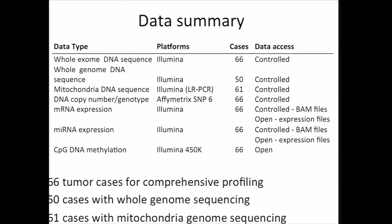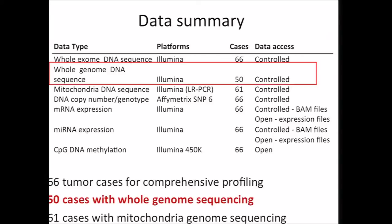Shown here is the data summary for the project. In all, we have 66 tumors that were subjected to the standard multi-platform analyses as part of TCGA. And while this may not represent as many cases as for some of the other projects, we were able to move in other dimensions through data integration. So for one thing, we have 50 cases with whole genome sequencing, which is a lot for this type of project, and so we've focused a great deal of effort on mining these data.